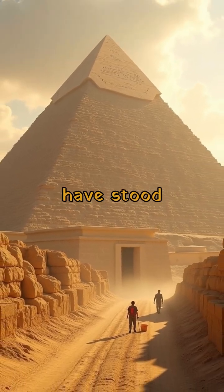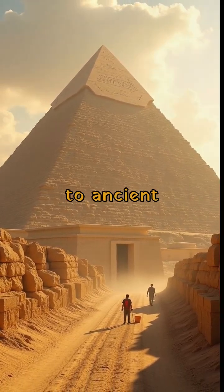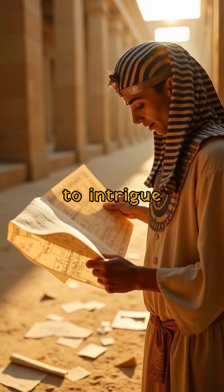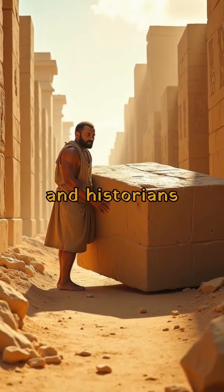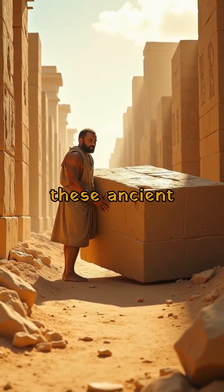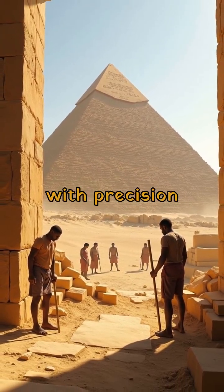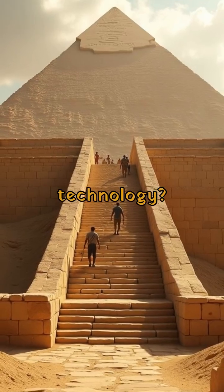For centuries, the pyramids have stood as magnificent testaments to ancient engineering prowess. Their construction continues to intrigue modern architects and historians alike. How did these ancient builders in Egypt create such colossal structures with precision and limited technology?